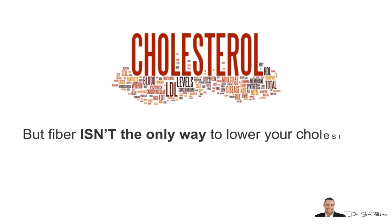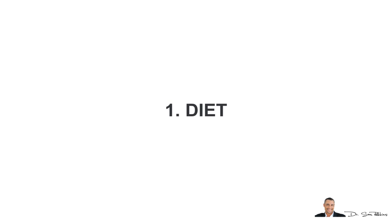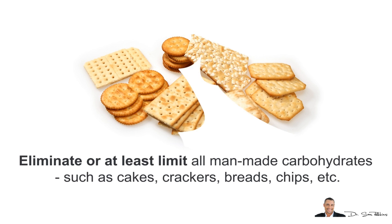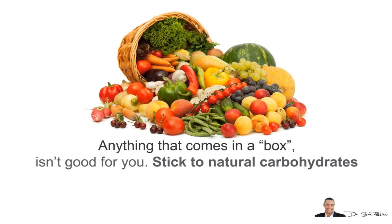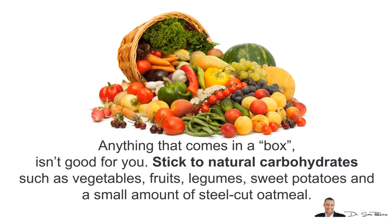Fiber isn't the only way to lower your cholesterol. Let's quickly discuss the healthiest, fastest, easiest, and safest ways of lowering your cholesterol naturally. Starting with your diet: try to eliminate or at least limit all man-made carbohydrates such as crackers, cakes, breads, and chips. Anything that comes in a box isn't good for you. Stick to natural carbohydrates such as vegetables, fruits, legumes, sweet potatoes, and a small amount of steel-cut oatmeal.